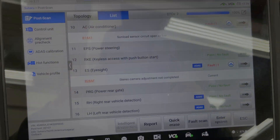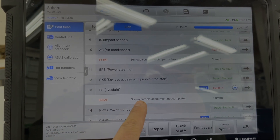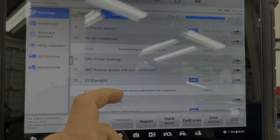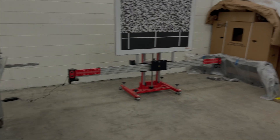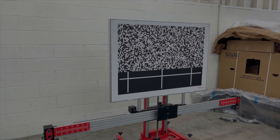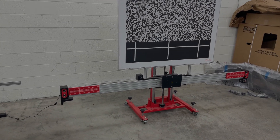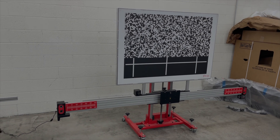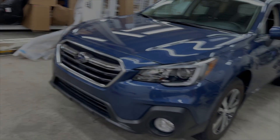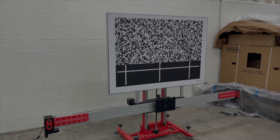We're going to show how we set the calibration frame up and show the error code we're getting. The tools we're using are Autel - we do have access to OEM equipment when necessary. You can see it says 'stereo camera adjustment not completed' because when we went to do the calibration it failed. The Eyesight will not be operational until the calibration is completed successfully. The Autel calibration unit's positioning is in my opinion more accurate than even the Subaru OEM procedures, because it uses cameras shooting at targets on the wheels and gives you a measurement on screen telling you exactly how to position the frame level and perpendicular to the car.